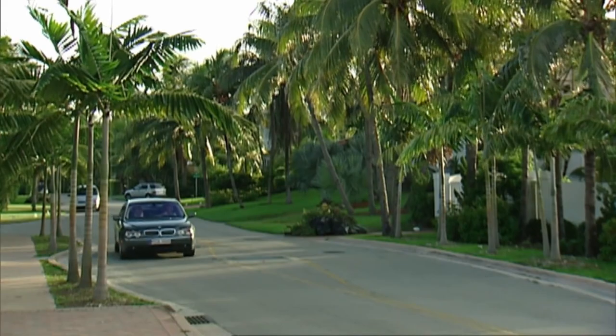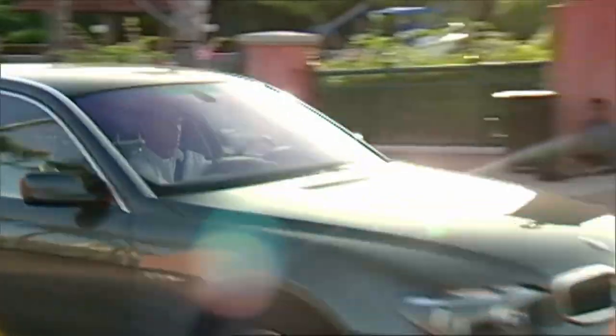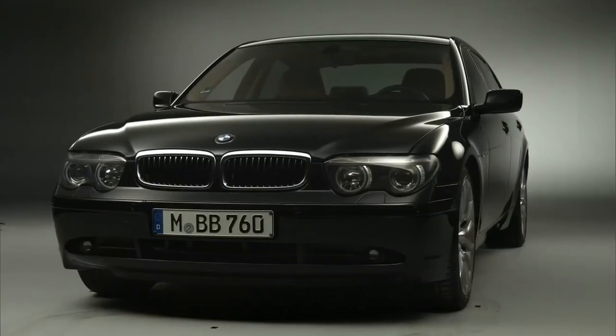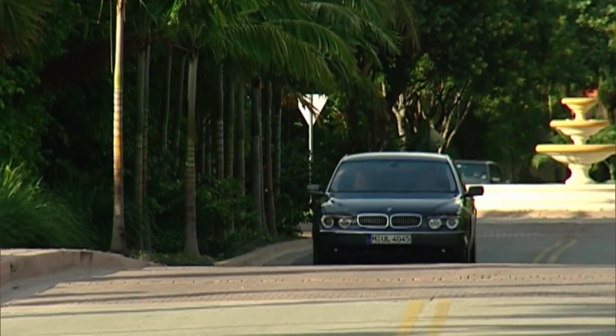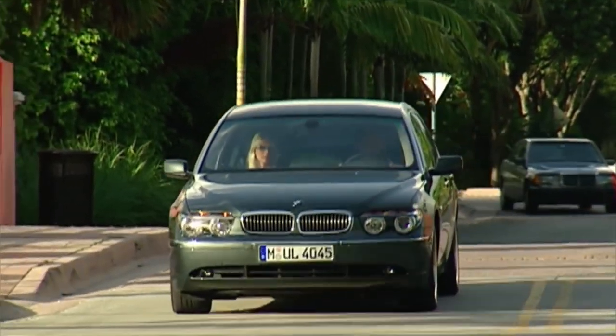The 2006 BMW 7 Series is a luxury car that boasts a sleek exterior design and a high-end interior. This car features leather seats, a premium sound system, and advanced climate control for maximum comfort. The 7 Series also has a powerful V8 engine which provides 325 horsepower and 330 pound-feet of torque.